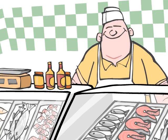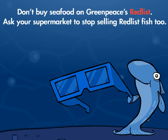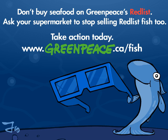So next time you're at the grocery store, put on your Fish Ray Glasses and see what's really happening in our oceans. Then do something to protect them.